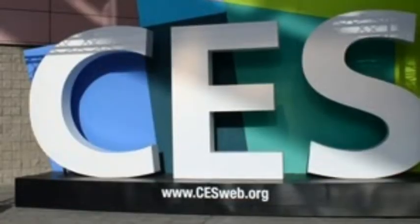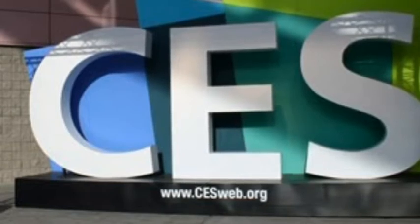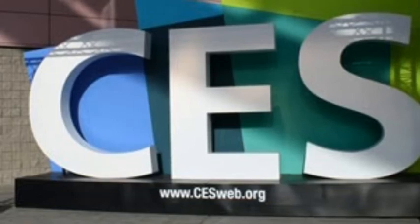We're bringing you CES faster at TechFaster.com, keyword CES. Coverage brought to you by SmartMio.com, Wilson Electronics, 3DLT.com, and the new G-Hold. TechFaster.